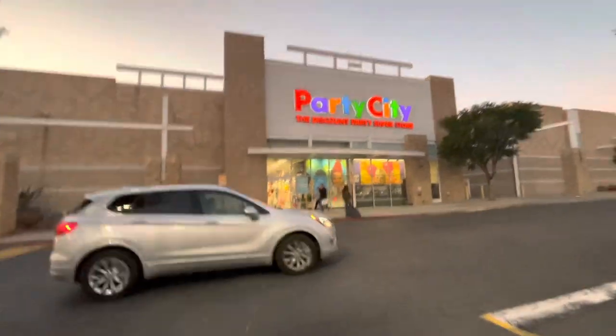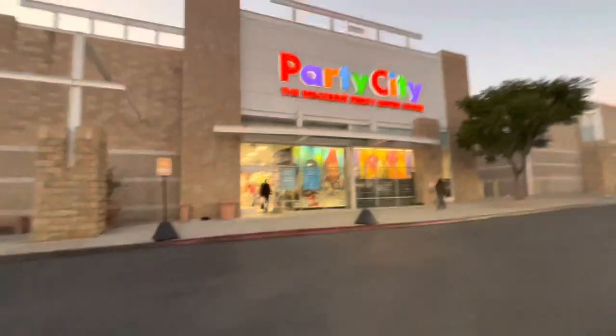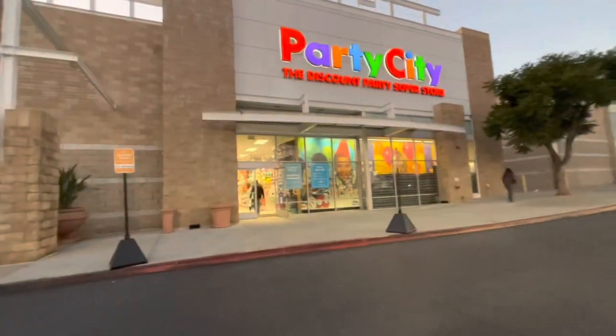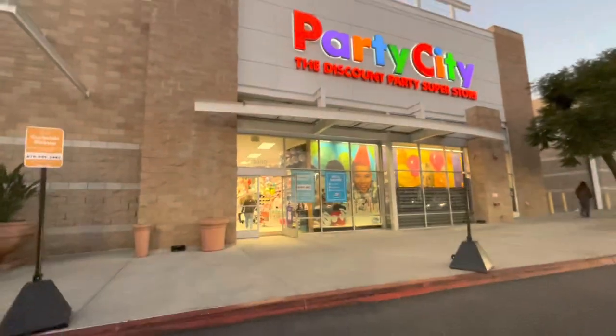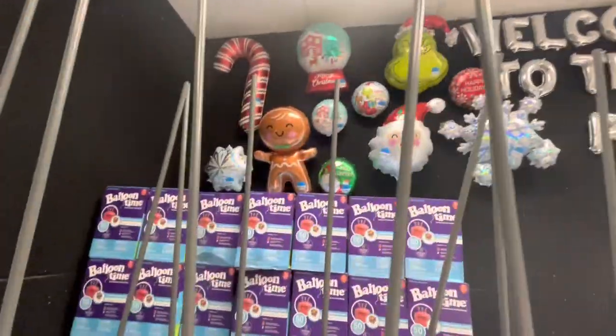Hi everyone, welcome back! I came back to Party City because I want to show you guys what else they put out for Christmas. Oh my god, I want that balloon - look!